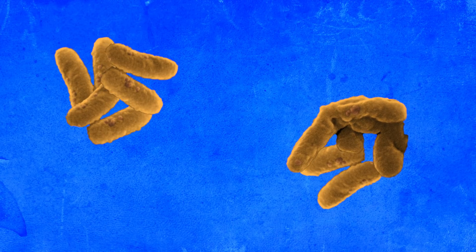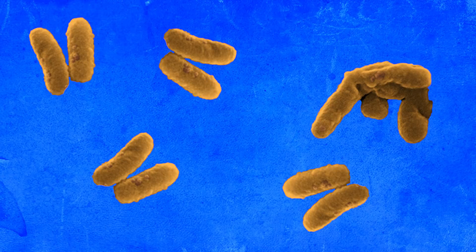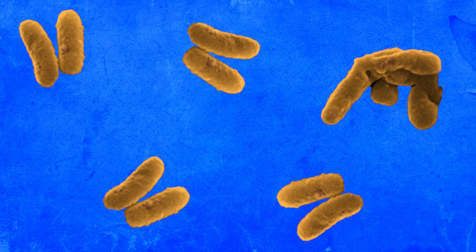One protein breaks down the colonies of the nasty bug into smaller parts, so that the actual poison — the other protein produced — can go and destroy the enemy.